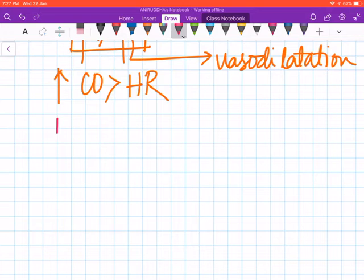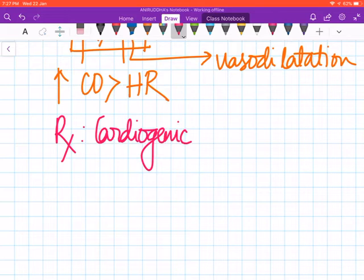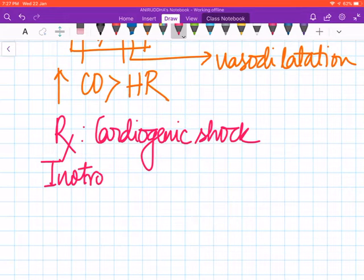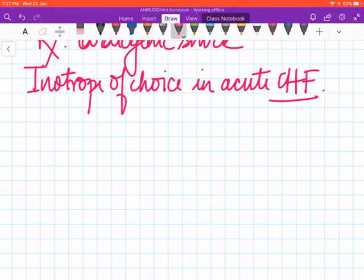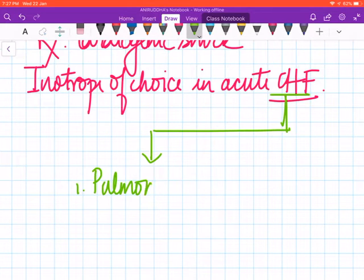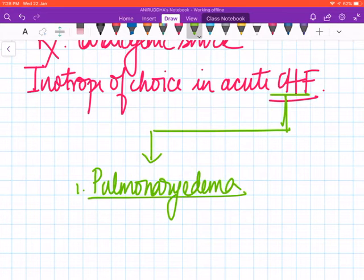Hence it is used for the treatment of cardiogenic shock, and it is the inotrope of choice in acute congestive heart failure (CHF).